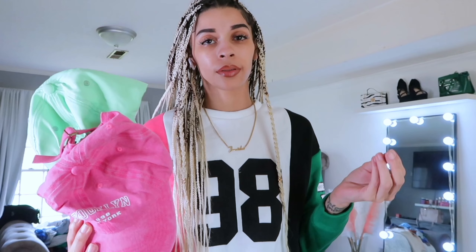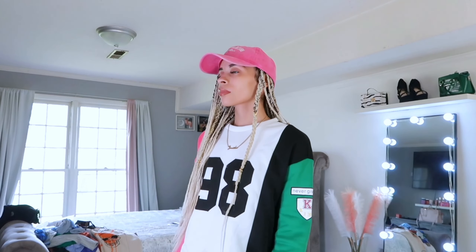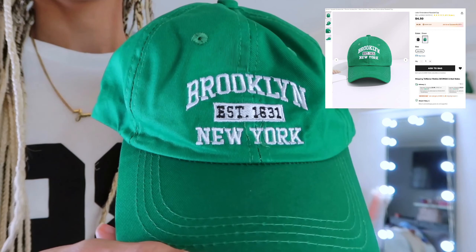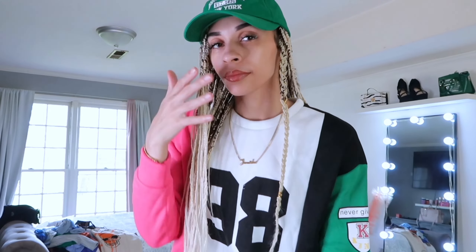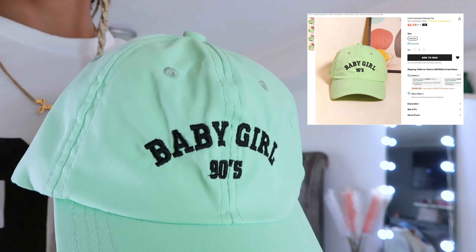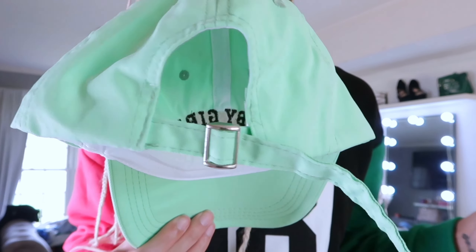I also ended up picking up three hats in colors that I don't have. We got this one, then we got this one, and then we got this beautiful one. It says 'Baby Girl 90s' because I was born in the 90s — 97. I just thought this color was so pretty.